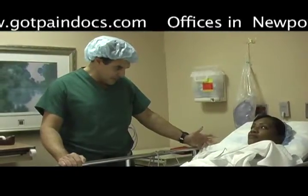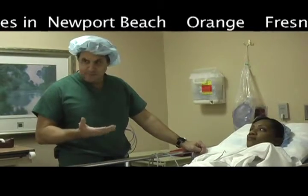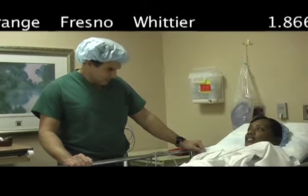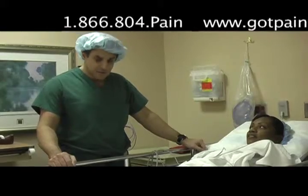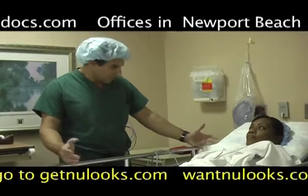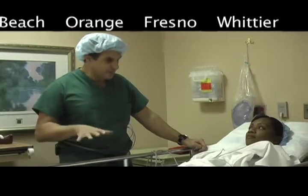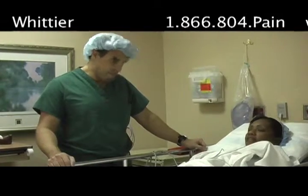We have the stimulator leads in and we're stimulating right now. Can you describe the feeling that you experience right now? It's a feeling of tingling. Is it a good tingling or a bad tingling? A good tingling. Now, is this covering the areas where you have most of your pain? Yes. So the areas of both arms and your shoulders as well as your neck? Yes. And all those areas we have coverage, meaning we have good tingling in those areas right now? Yes. That's great.